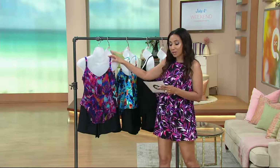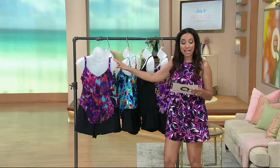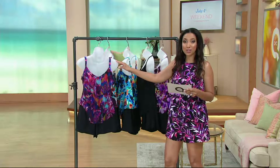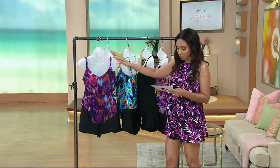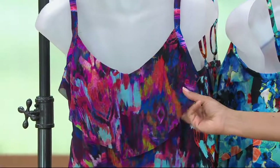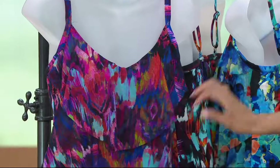This is our mesh three-tiered tankini suit. We have a couple of different colors. Sizes 8 through 20 are available, and just like with everything else in this show, no reorder — we can't get more. Your first color will be the pink multi. You'll see that it's that mesh fabric. Love the print on this — it's almost like a watercolor ikat.